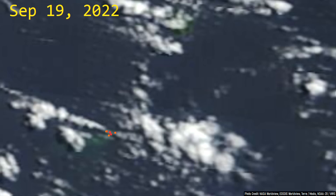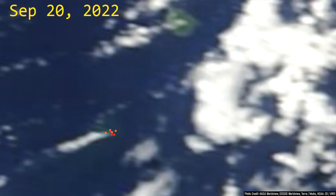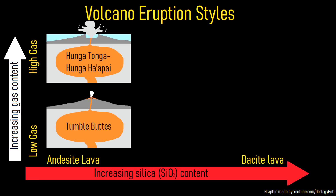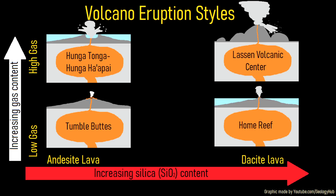Thus, while Home Reef does produce lava which has the potential to produce a far more explosive eruption than that produced at Hunga Tonga Hunga Ha'apai, there is clearly another factor in play. I speculate that Home Reef's eruptions produce lava that has a lower amount of volatile gases than seen at Hunga Tonga Hunga Ha'apai.